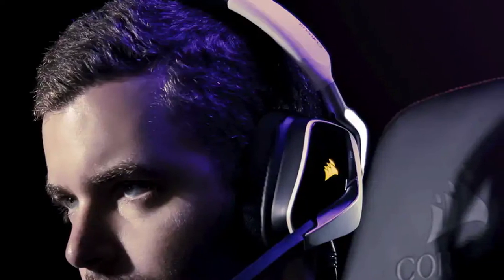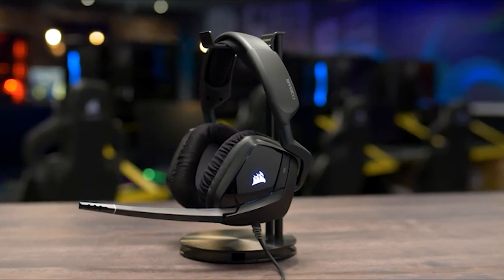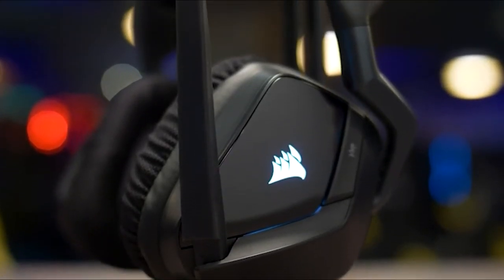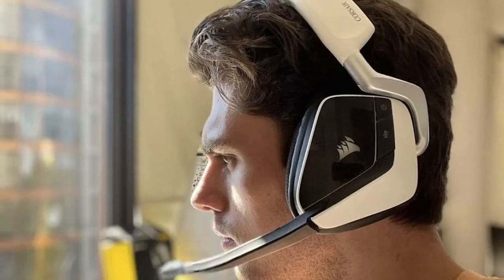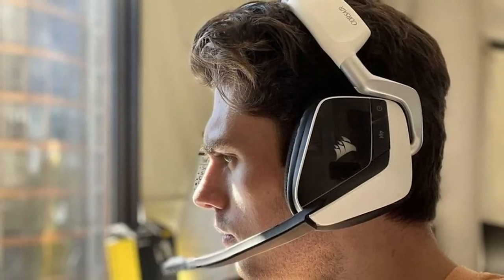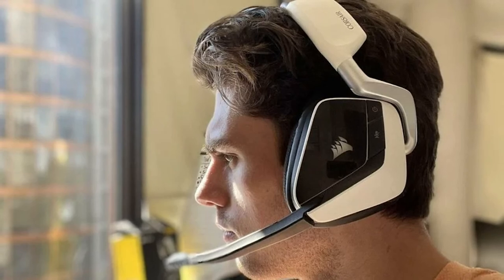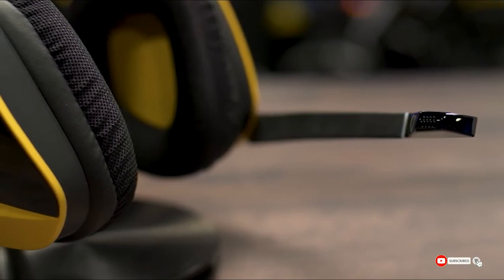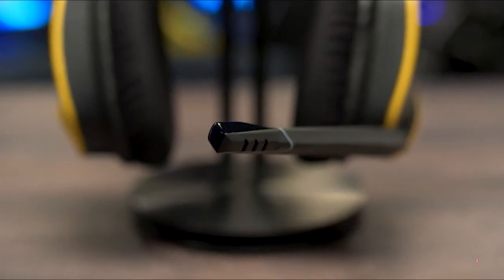Besides the powerful Dolby Atmos surround sound, you'll also appreciate the microfiber mesh fabric and memory foam ear cups. They are incredibly comfortable and fit perfectly over your ears to make it very easy to experience long gaming sessions without feeling pain or discomfort. These comfortable headphones can sit on top of your head for hours without you feeling any unwanted discomfort whatsoever.